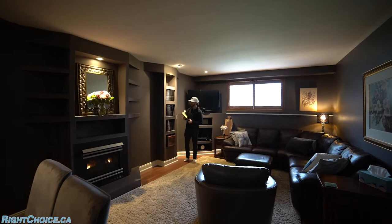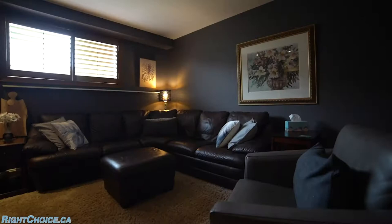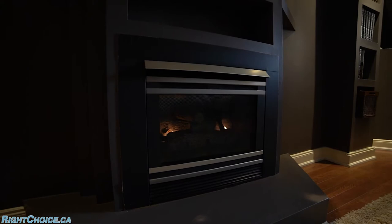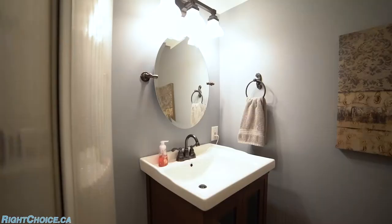The lower level features an elegant recreation room with hardwood flooring, a big above-grade window with California shutters, and a cozy gas fireplace. Just around the corner you've got your fourth bedroom and a three-piece washroom.